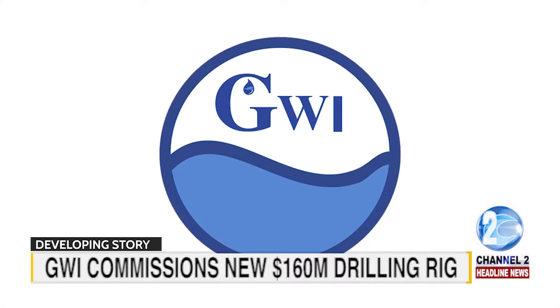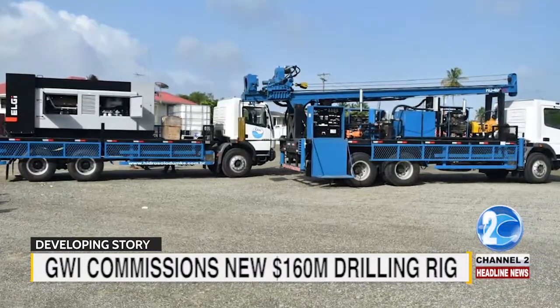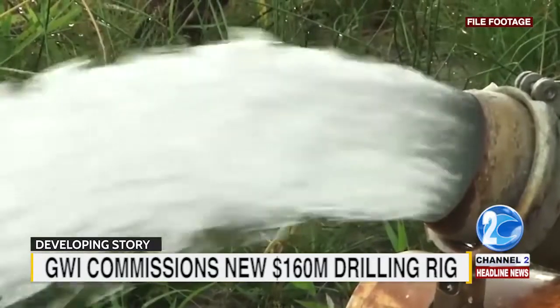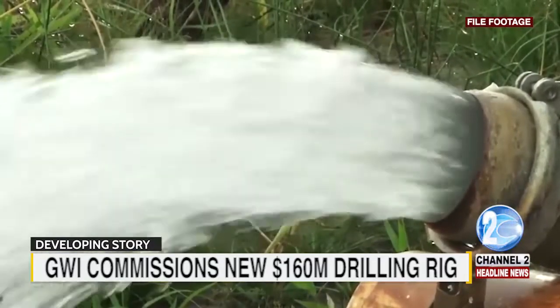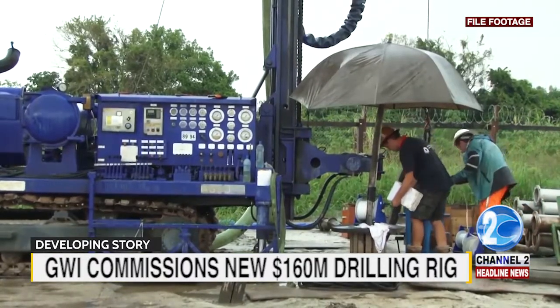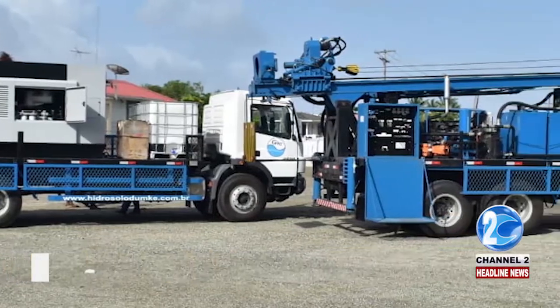Yesterday, Guyana Water Incorporated commissioned a new drilling rig into service. The 160 million Guyana dollar rig can drill to a depth of 1,000 meters, which will allow the water company to dig deeper wells on the coastland, thus greatly expanding their service capabilities. The drill was designed and manufactured in Brazil, and as such spare parts are readily available on the market.